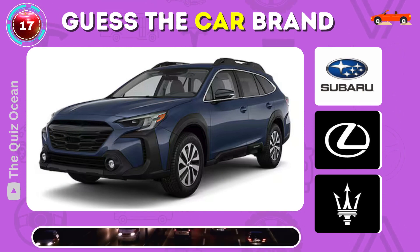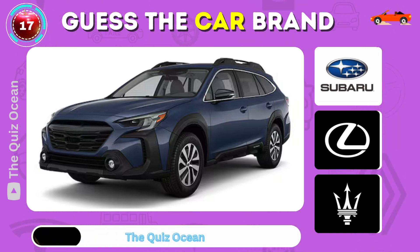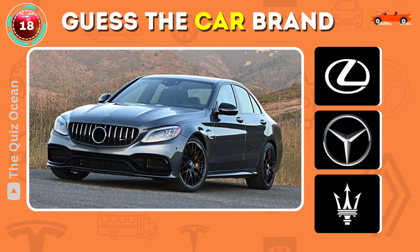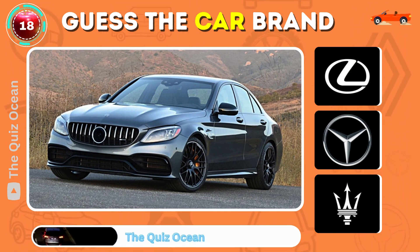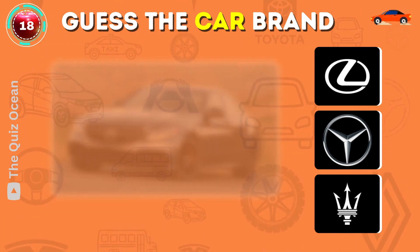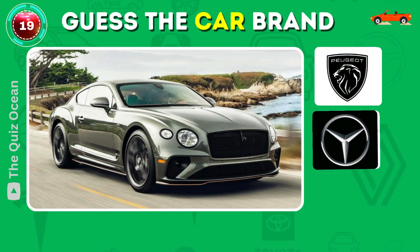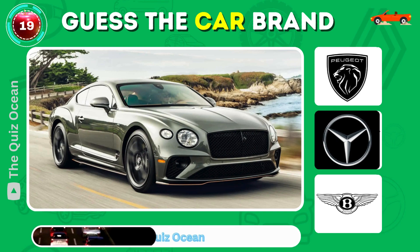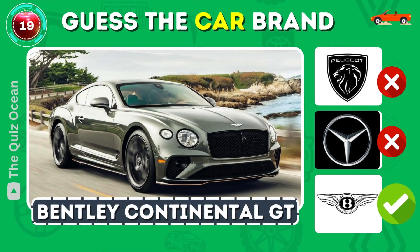Can you guess this adventurous vehicle? That's right — Subaru Outback. Which luxury German car is this? Correct — Mercedes-Benz C-Class. Can you identify this British luxury car? Absolutely — Bentley Continental GT.